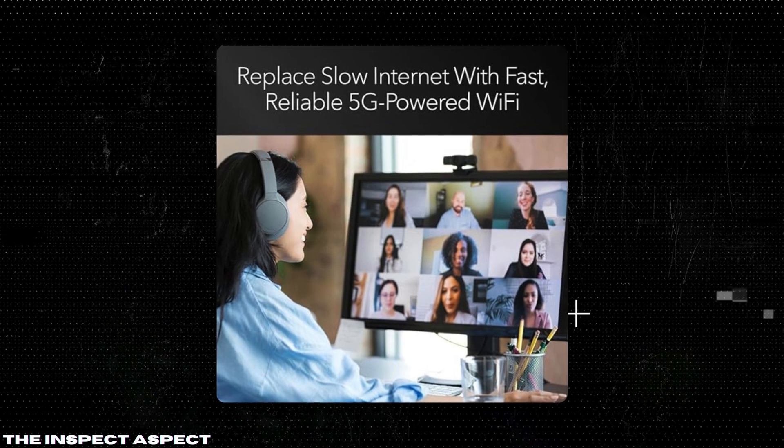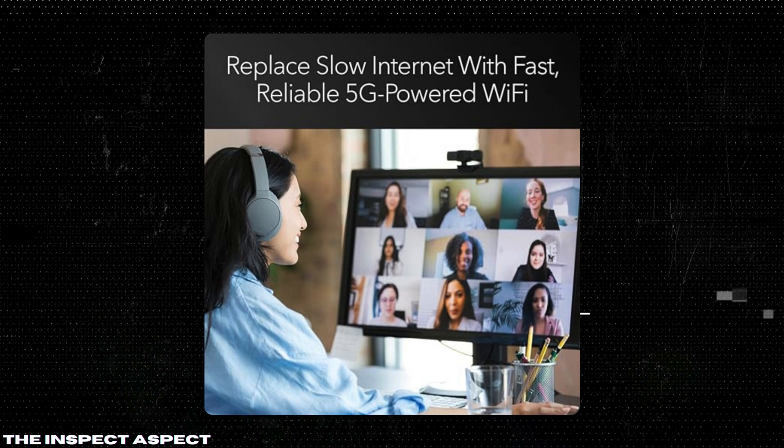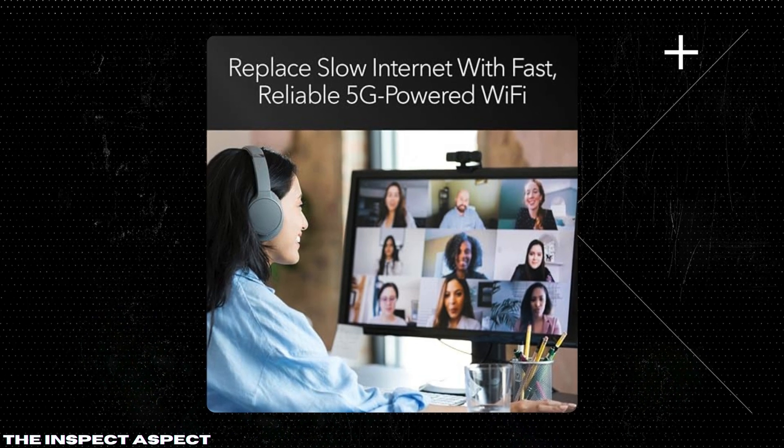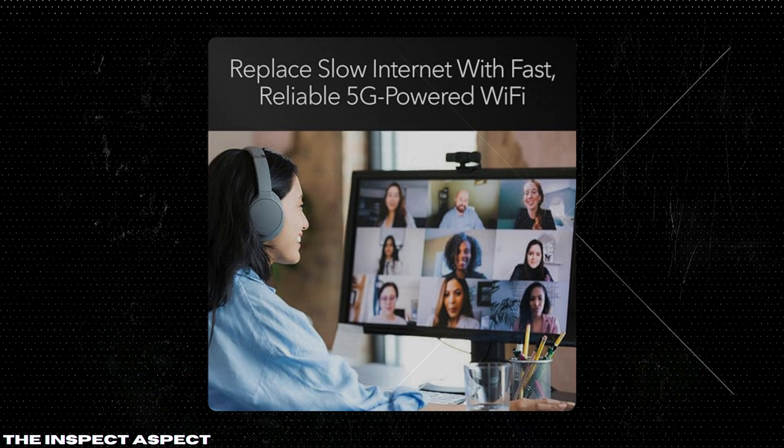Ultimate versatility. The Nighthawk M6 offers high performance 5G with Wi-Fi 6 technology, making it a powerful and secure alternative to standard mobile phone hotspots. It's perfect for both home use and travel.